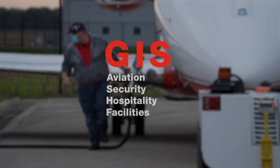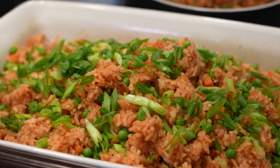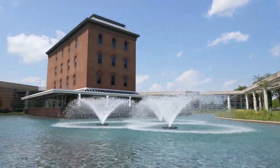All together, the GIS team is working throughout Cummins every day, providing safe air travel, secure environments, great experiences, and world-class facilities.